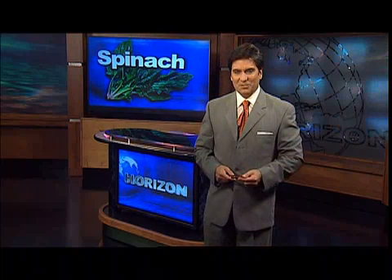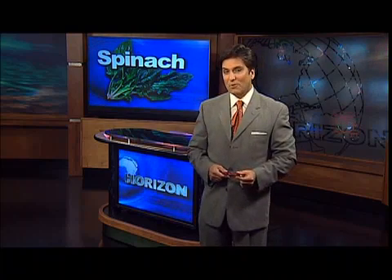Rob McClendon: Well, as any parent will probably tell you, one of the most difficult tasks they face is getting their kids to eat their veggies. And no vegetable is loathed more often by American youth than spinach. But one eastern Oklahoma farmer is hoping to change all that with a fresh new look at this green leafy crop. Dustin Mielke shows us how.